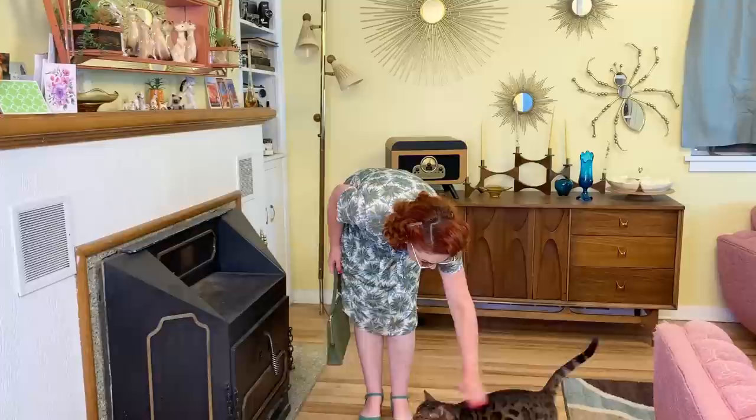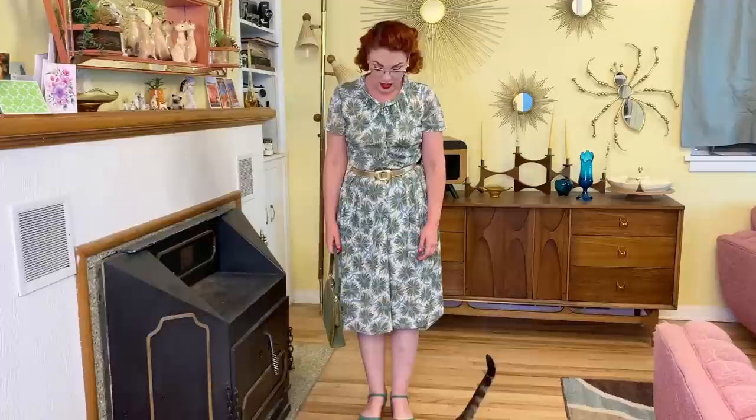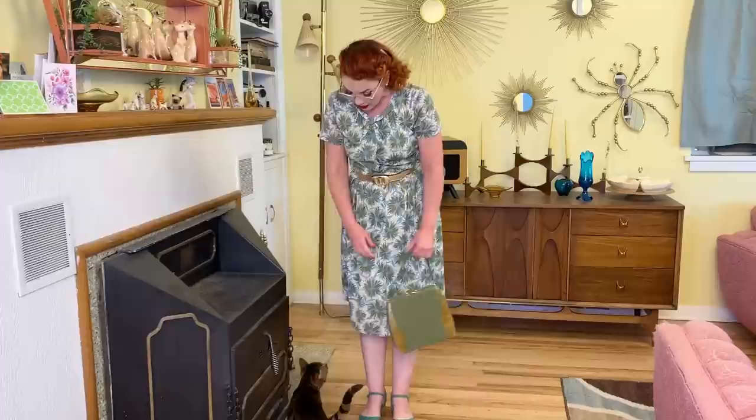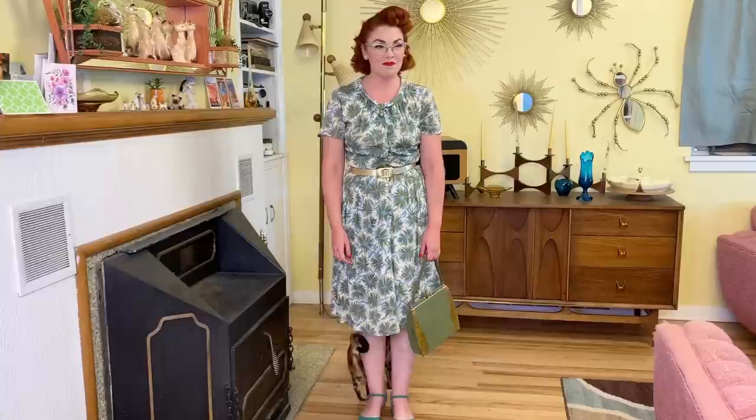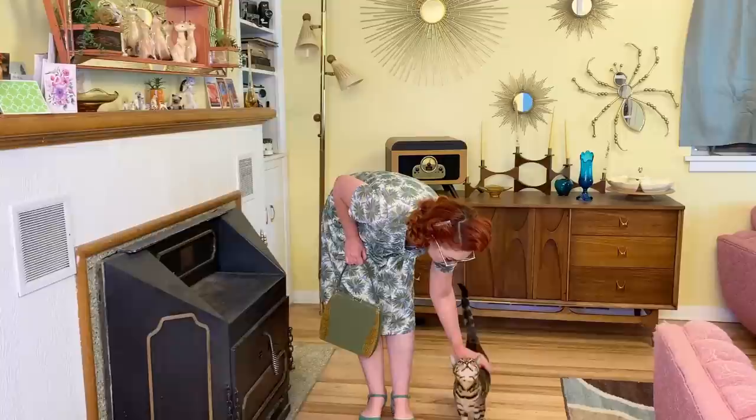Hi! Oh, that's cute. Well, I gotta film this right now, kitty. I can't pet ya. I'm sorry. Doof. You're just gonna walk in circles around me until I do? Yeah. You're a good kitty. Yes, you are. Okay, let's keep filming.